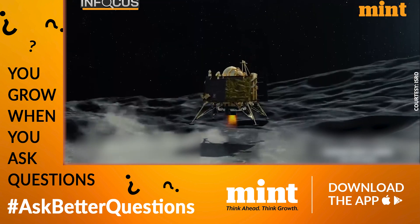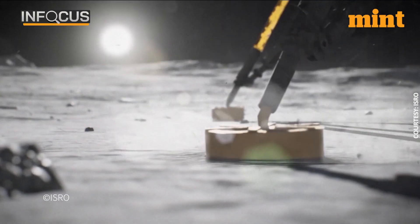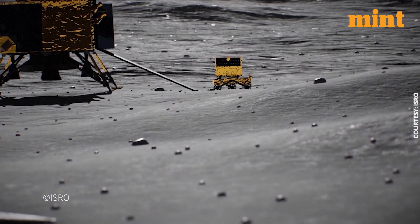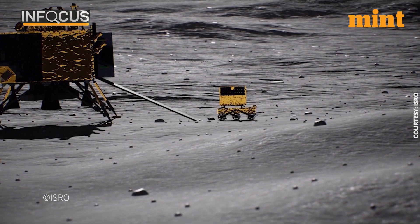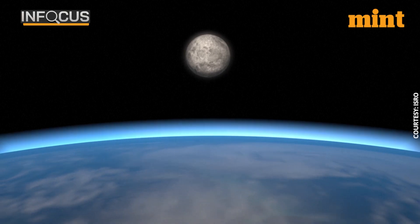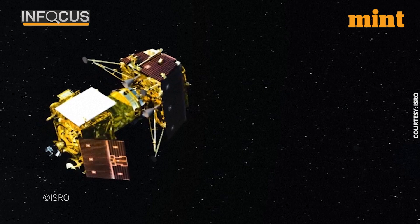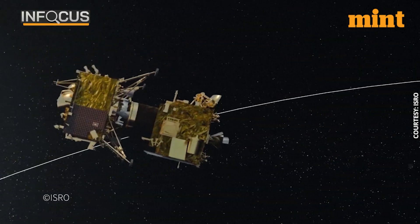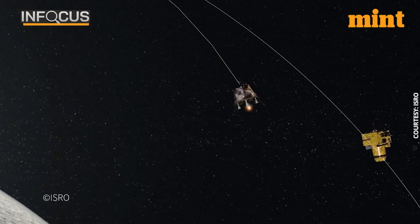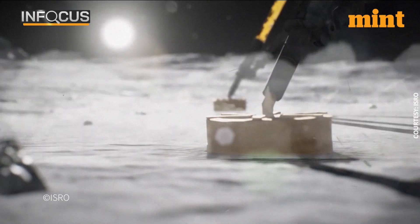For those who don't know what de-boosting is, it is essentially a process that slows down the lander on its way down. This will allow Vikram to make a soft landing on 23rd August, and with that India will become the first nation to land on the south pole of the moon. ISRO recently revealed how it fixed what went wrong during its last attempt in 2019, when Chandrayaan-2 missed its landing, and how those learnings were implemented to ensure a smooth landing for Chandrayaan-3.